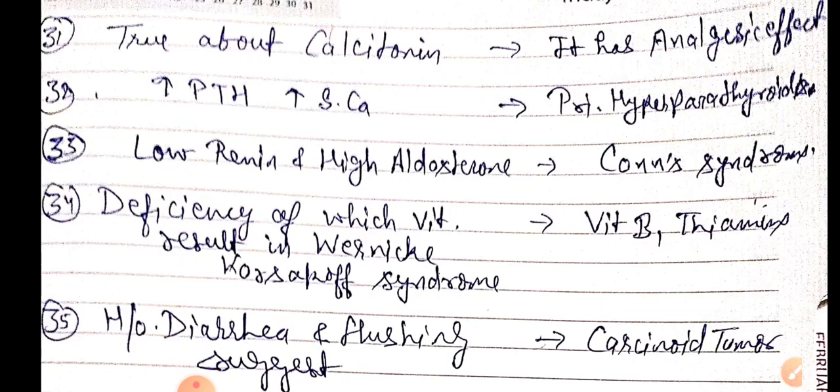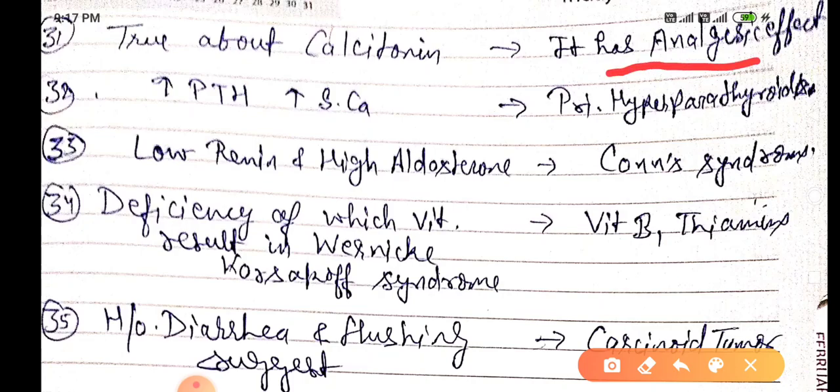Calcitonin has an analgesic effect. When there is an increase in serum calcium, it represents the primary hyperparathyroidism state.